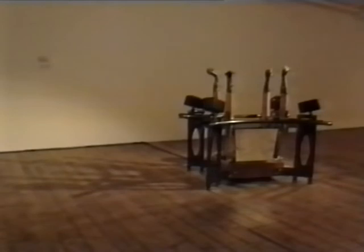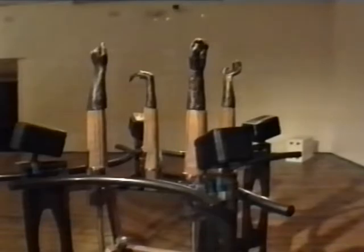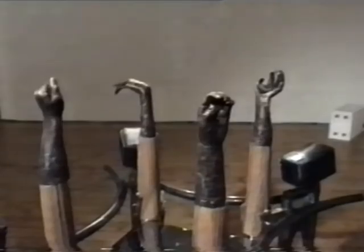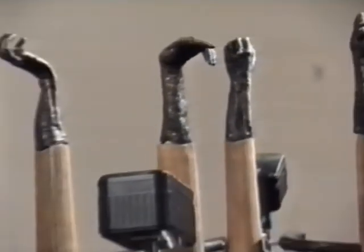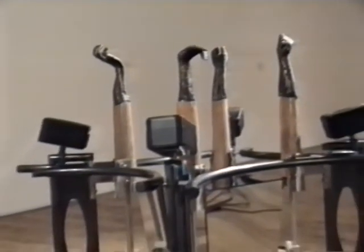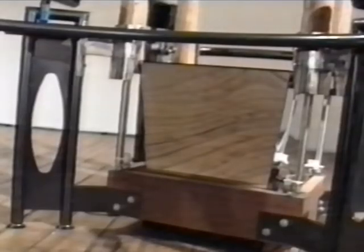Squeezebox weighs approximately 100kg, is 140cm high, 130cm wide and 120cm deep. The sculpture is made from steel, brass, acrylic and hardwood. It has four pneumatic pistons and related flow controls and regulators, four loudspeakers, ultrasound equipment, as well as a monitor situated beneath a one-way mirror.